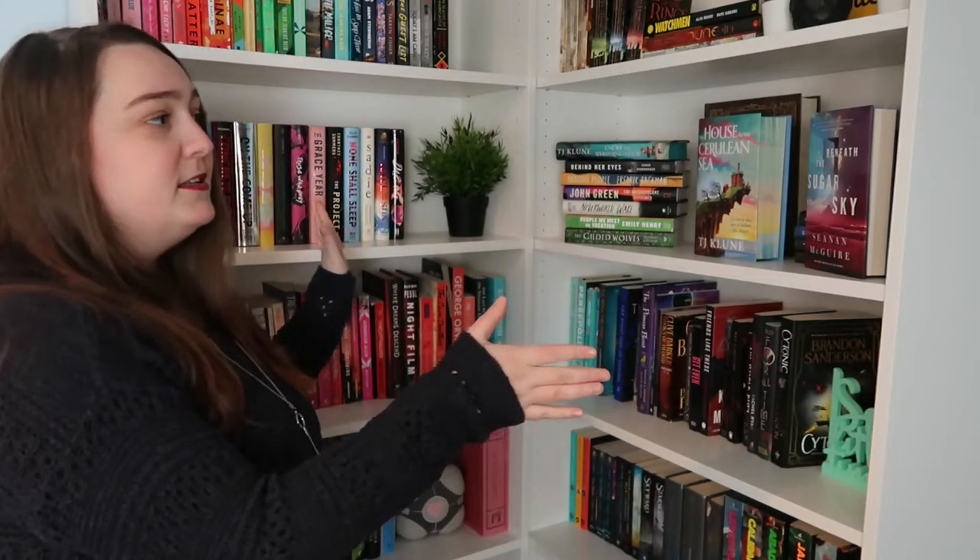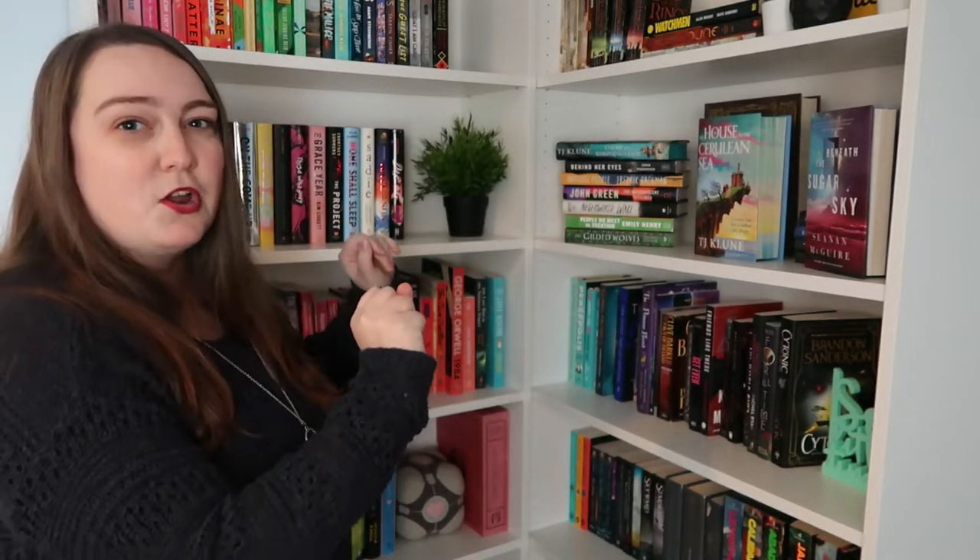So it's just these two Billy bookcases. Most of what I read I get from the library, so this is not a full representation of my reading. And how do I organize it? Basically any way you could think of — I do that.